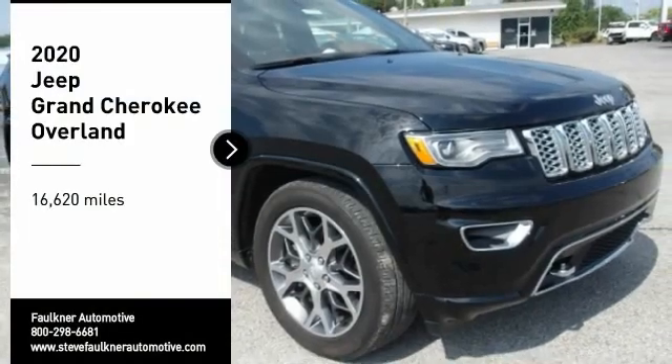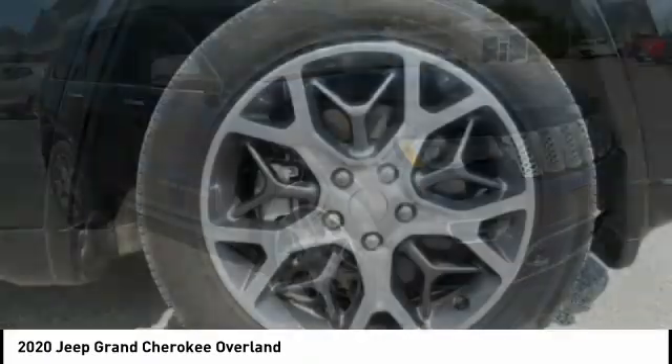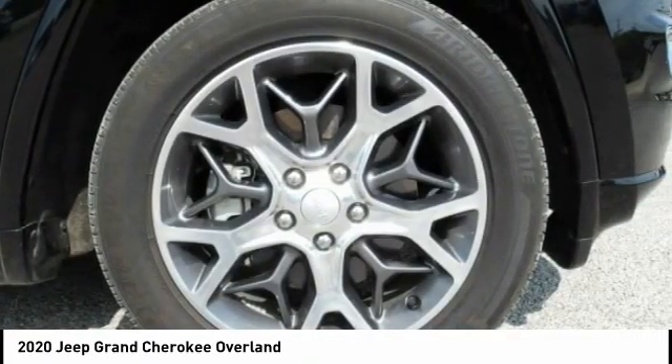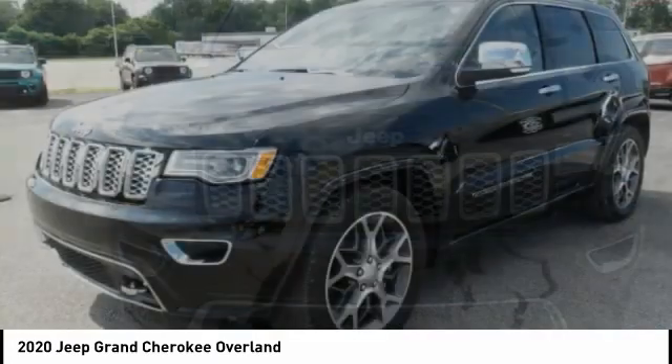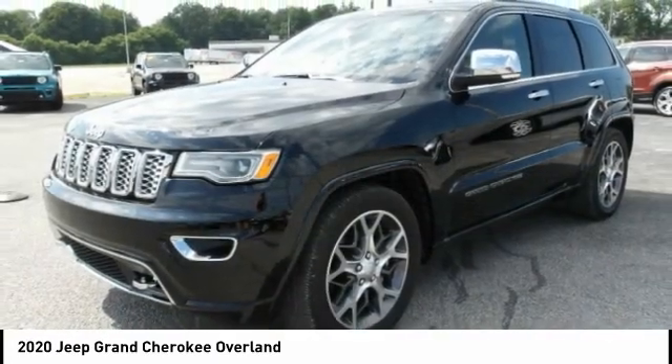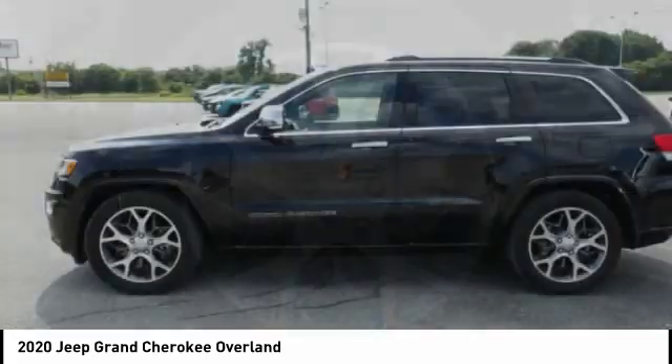Stop by and take a look at the 2020 Grand Cherokee. The Jeep Grand Cherokee offers superior off-road capability, comparable to that of the upscale Land Rover LR3. This makes the Grand Cherokee a fine choice for families who venture off-road or vacation in the mountains or other remote areas.